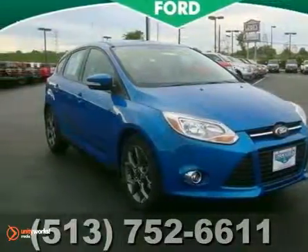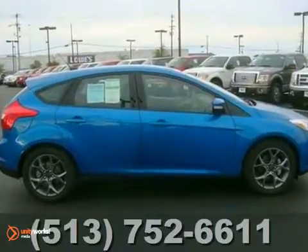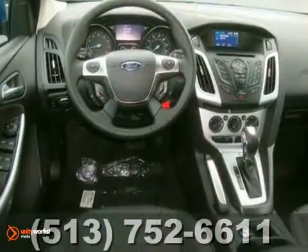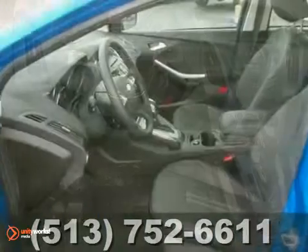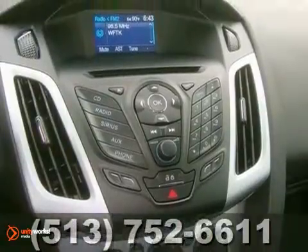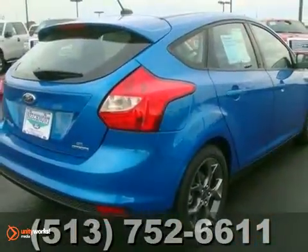Economy and reliability come together in this fantastic new 2013 Ford Focus SE. You'll get nice features like the reverse sensing system, leather seats, and the SYNC system. It also comes with keyless entry and steering wheel controls. It's ideal for your daily commute and even better for your wallet. Come in today and take a closer look.